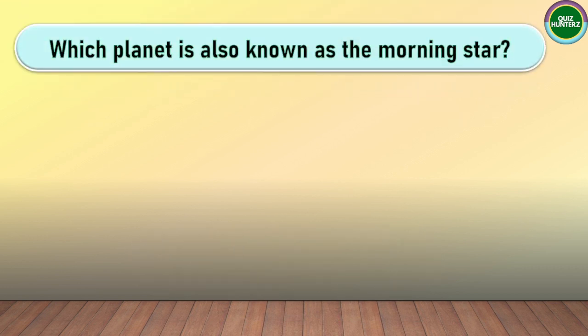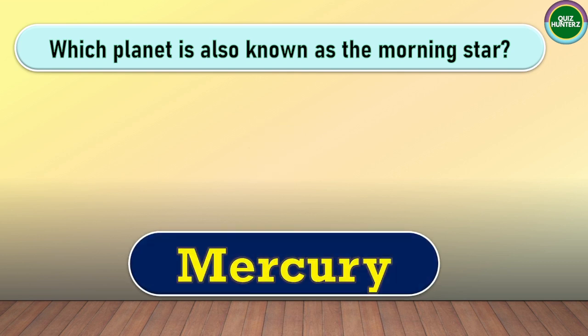Next question. Which planet is also known as the morning star? The correct answer for this one is Mercury.